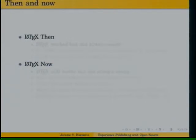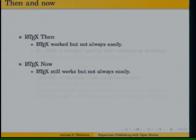So I want to compare the tools. Back in the 80s the tools were newer and the community was not nearly as accessible as it is now. LaTeX worked really well, but it wasn't always the easiest thing to do. And now, well, it still works well, but it's not always the easiest item to do.